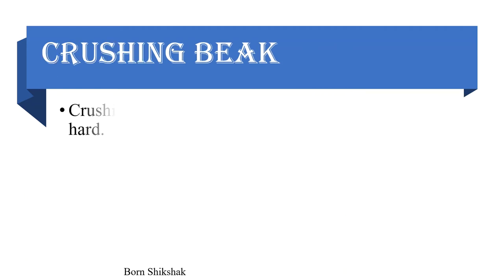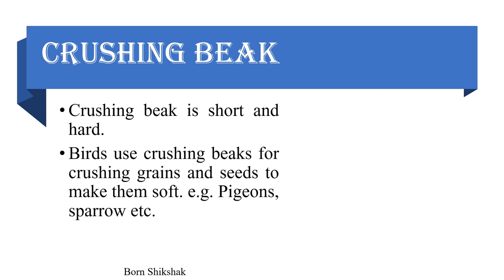Crushing beak: A crushing beak is short and hard. Birds use crushing beaks for crushing grains and seeds to make them soft. Example: pigeons, sparrows, etc.